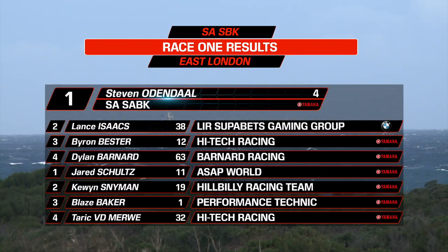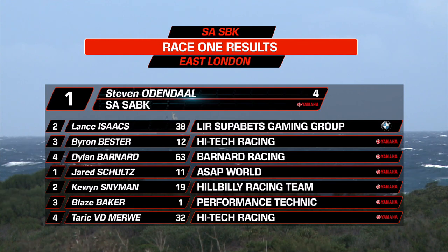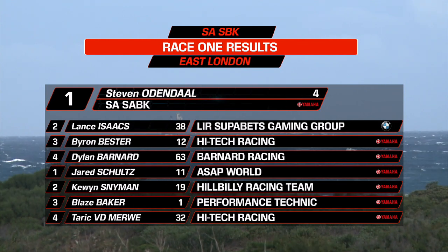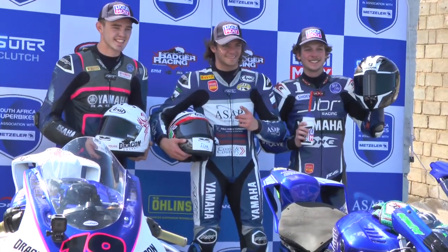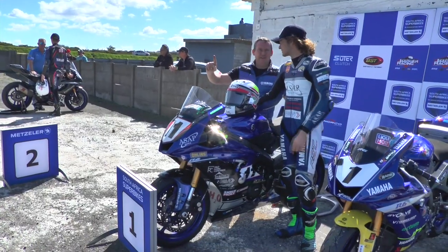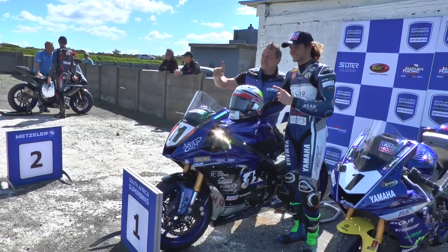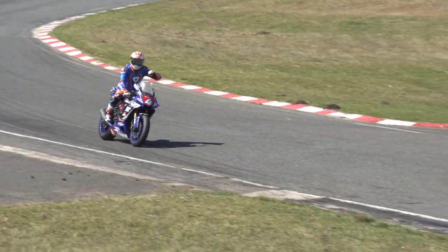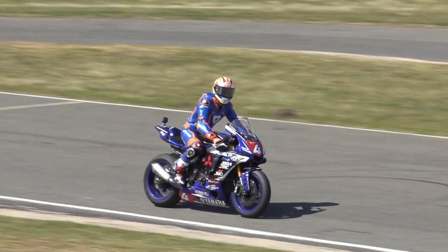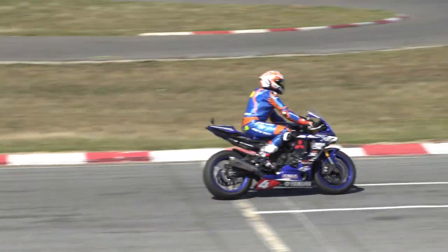Confirmed results: Udendahl first, Isaacs second, Bester third, with Dylan Barnard in fourth place. In the 600s, Schultz took the win ahead of Kuhn Sneiman, Blaise Baker and Tarek van der Merwe. Celebrations for the 600ccs — up on the top step of the podium is Gerard Schultz with his first victory at East London. Udendahl speaking after the race: 'It was a really good race. I didn't get the holeshot unfortunately, but I tried to get in front as quick as I could, then put my head down and opened the gap, and managed to keep it all the way to the finish line.' Amazing ride and a brand new outright lap record for two-wheelers at the East London Grand Prix circuit.